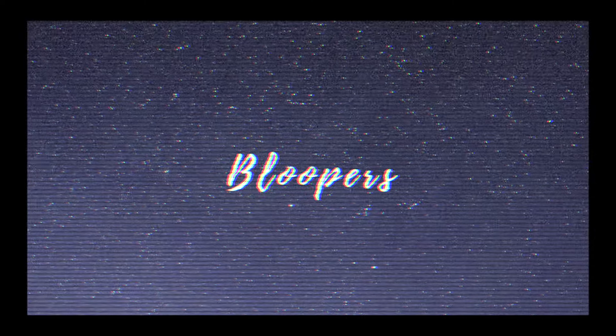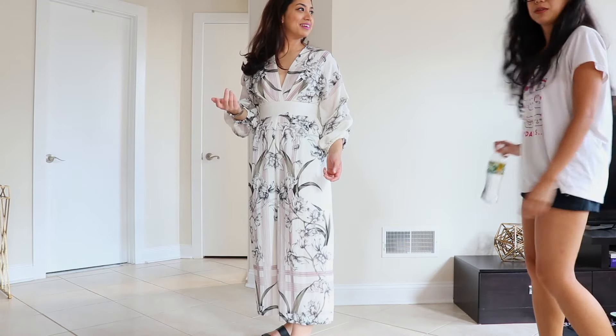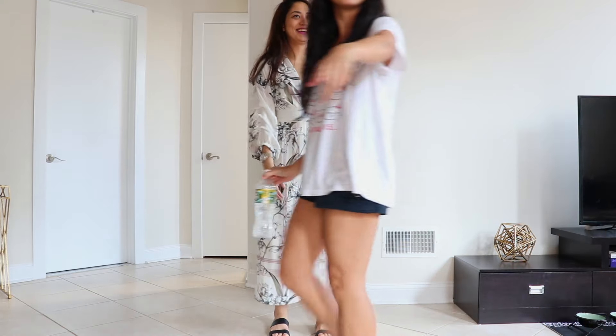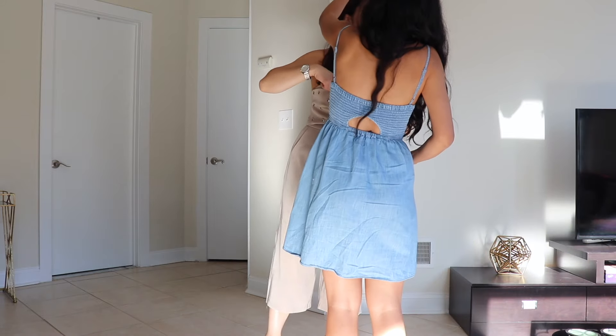Thank you so much for watching the video. I hope you enjoy the bloopers and behind the scenes. Please let me know which outfit was your favorite in the comments below — I would love to hear from you. If you have an Instagram, my name is stylewithteesha, same as my YouTube name. Please follow me if you would like.